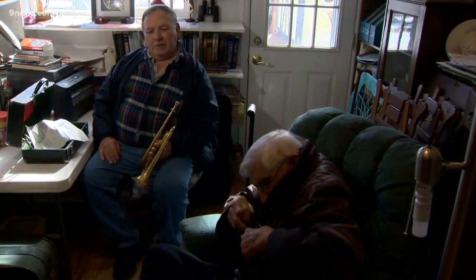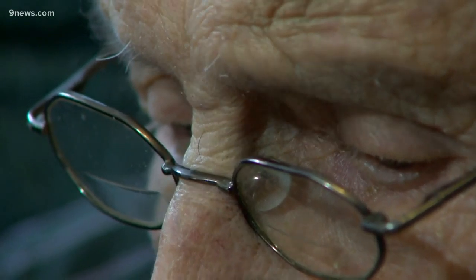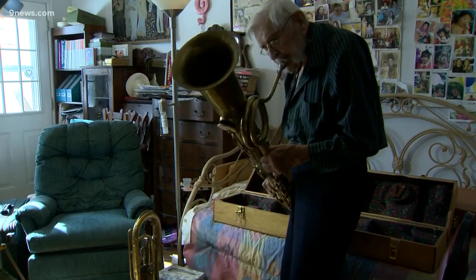It's an incredible collection, and all these instruments belong to one guy. I think Virgil is an admirable human being. He's always looking for a way that he can make a contribution.